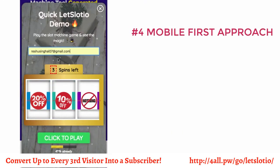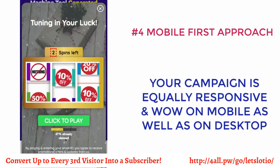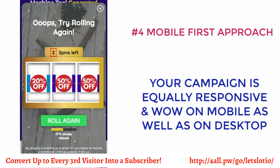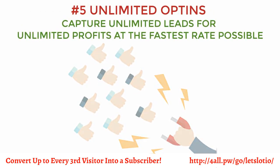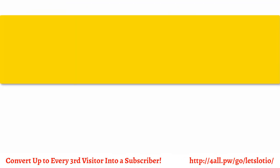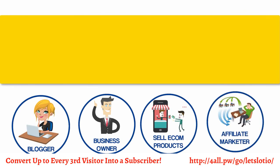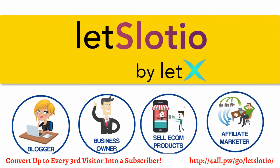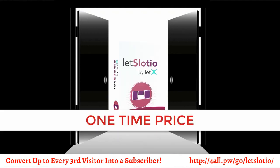Fourth, mobile-first approach. The majority of traffic comes via mobile, and your campaign is equally responsive and wow on mobile as well as on desktop. And number five, unlimited opt-ins — capture unlimited leads for unlimited profits at the fastest rate possible. So whether you have a blog, are a business owner, sell e-commerce products, or do affiliate marketing, Slotio gives you a whole new chance of collecting leads with three times as much success and three times as fast.